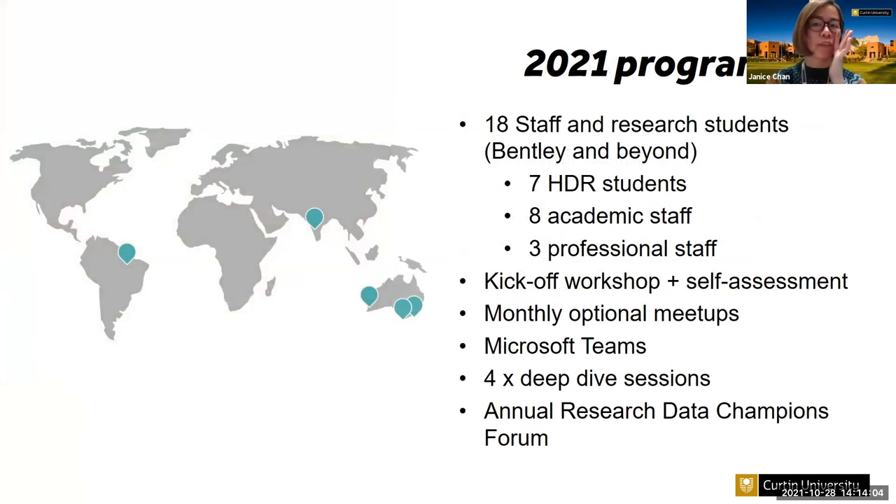Based on feedback from data champions and lessons learned from last year, I tried a different approach this year. Instead of asking for nominations, I put out a call and asked people to self-nominate. We ended up with 18 new research data champions from various areas and locations. Instead of running an intensive training program like last year, the program was kicked off with an onboarding workshop.